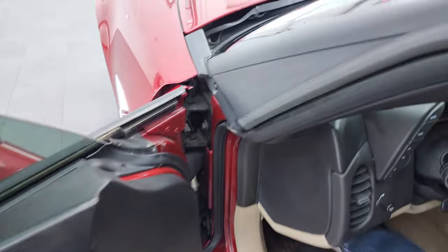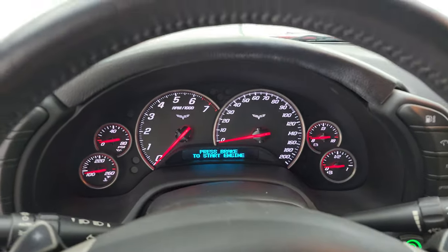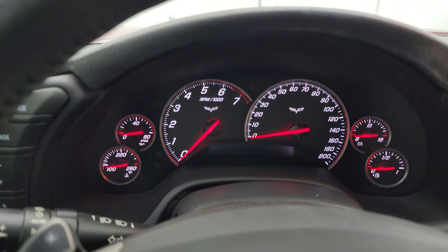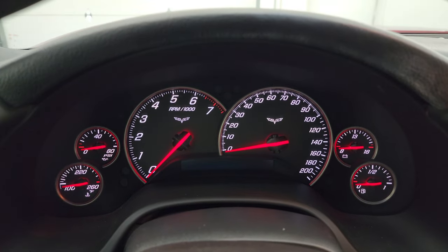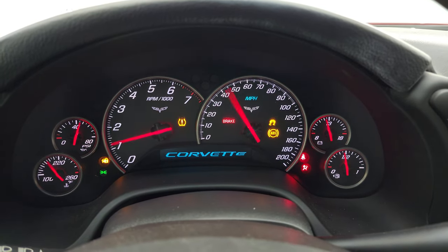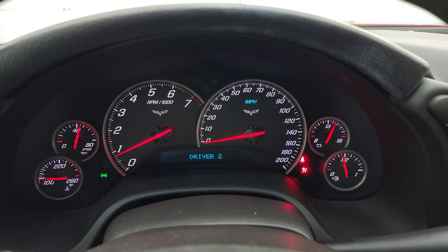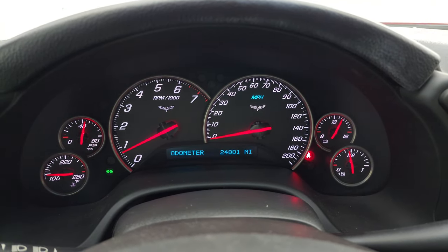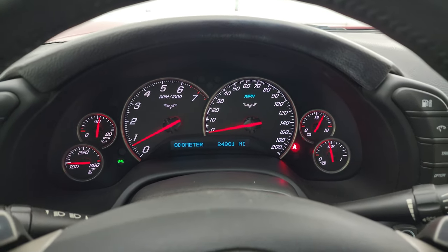We'll hop inside to check out the miles, radio, and everything this car has to offer on the interior. It starts right up — this one has 24,801 miles. The instrument cluster is very nice and clean with no check engine lights or anything like that.